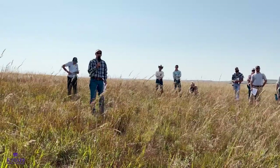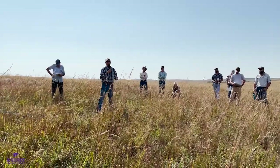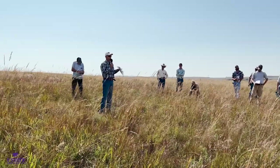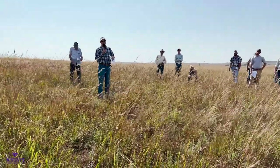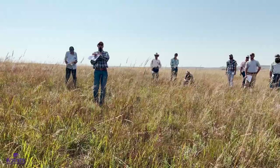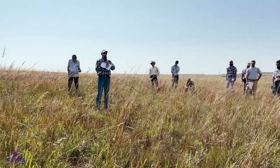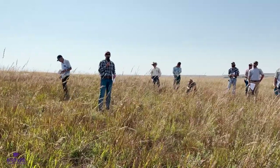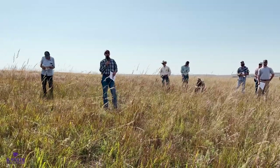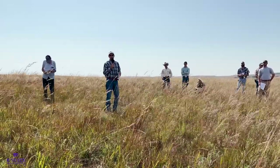Question: In 2020, did you spray imazapyr? The answer is no. They had three years of their contract where they broadcast sprayed imazapyr. In 2020 when we seeded, we did not do any broadcast spraying. The only spraying that occurred was some small spot spraying from an ATV in areas that needed some attention. As far as overall broadcast spraying in the pasture, we didn't do any large-scale spraying in 2020.